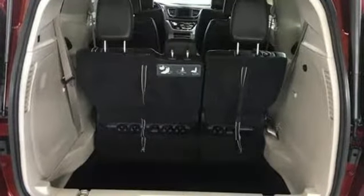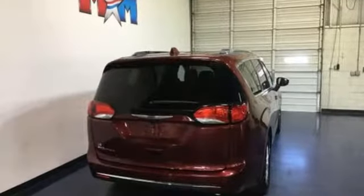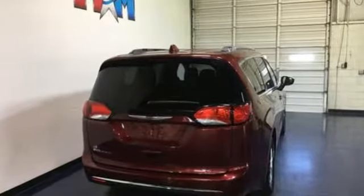Chrysler, where bold ideas merge with brilliant innovation. The time is now. See it for yourself today.